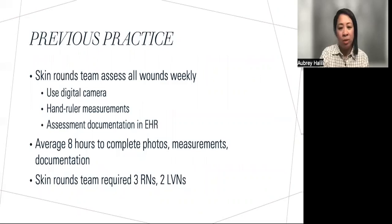At baseline, the practice of using a digital camera to take pictures, rulers to obtain measurements, and completing documentation in the electronic health record of all patients with wounds on the unit took an average of about eight hours. The Skin Rounds team also required three RNs and two LVNs.